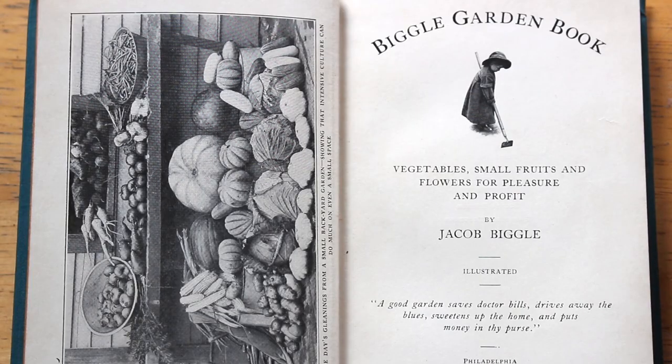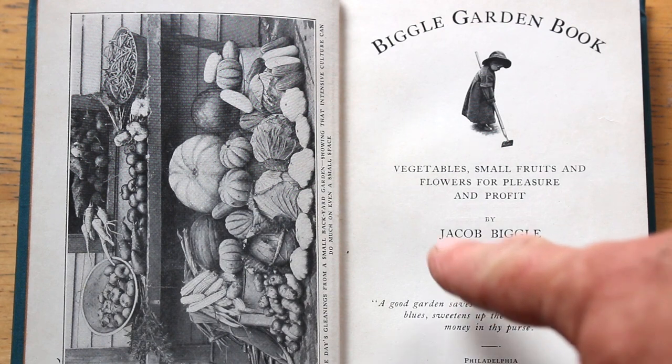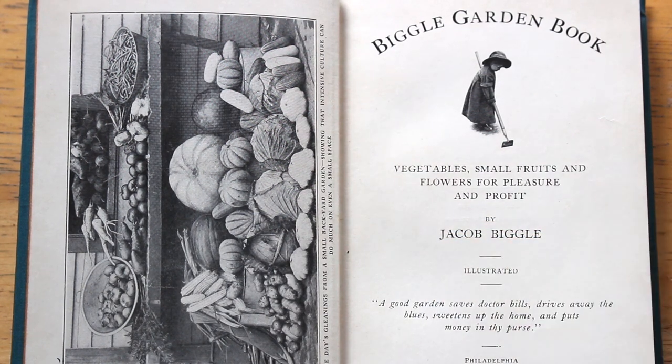Hey, it's Hardcore Sustainable, and today I'm going to talk to you about The Biggle Garden Book, copyright 1908. I don't really know why it's called The Biggle Garden Book — I assume that's somebody's name. I thought it was a British name, but it's actually published in Philadelphia. Vegetables, small fruits, and flowers for pleasure and profit. By Jacob Bigel.